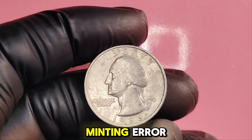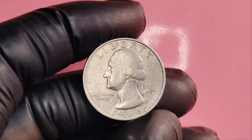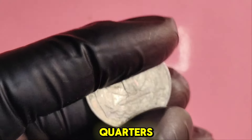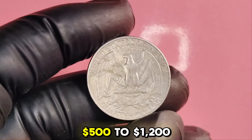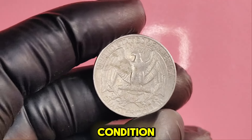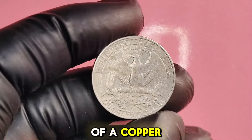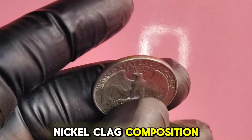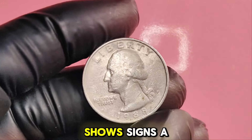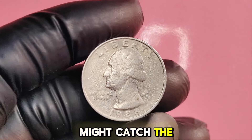A key minting error results in a doubled image on the front of the coin. If you have one of these quarters, it could be worth anywhere from $500 to $1,200 depending on its condition. The standard 1988P quarter is made of a copper-nickel clad composition, but if you find one that shows signs of a unique strike, it might catch the eye of collectors.